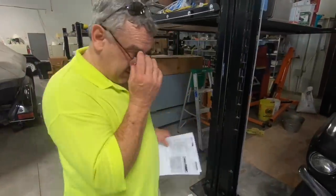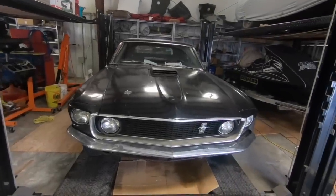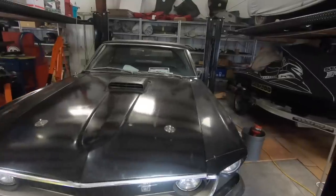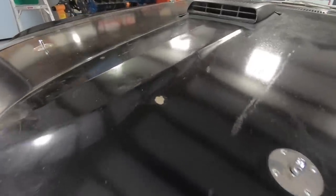This car is an original paint car. It's not pretty as far as having beautiful restored paint on it, but finding one of these in original condition is almost non-existent. Many of the people who have looked at it have told me they would never paint this car.